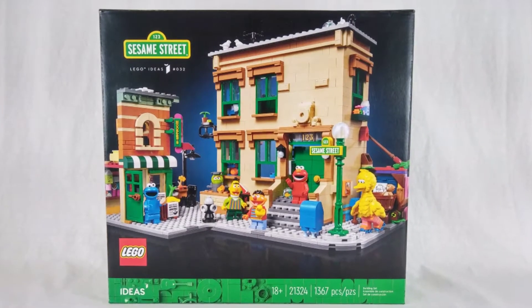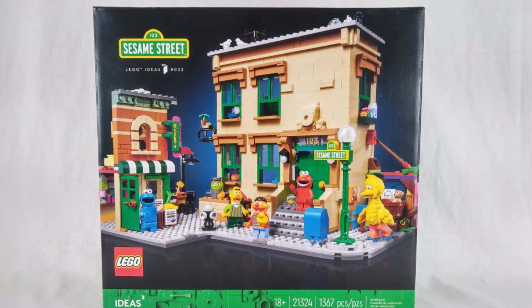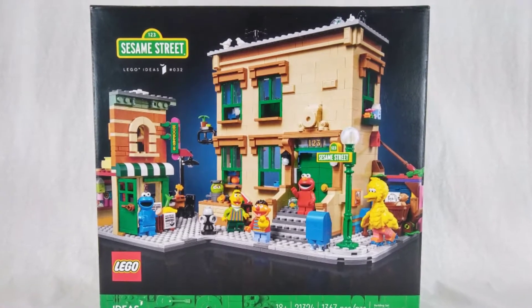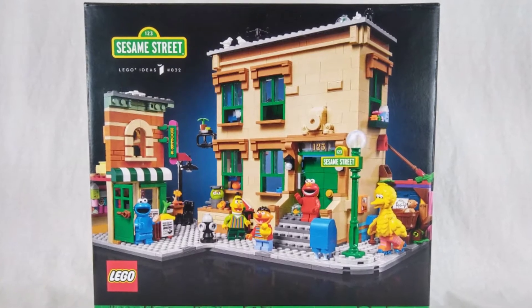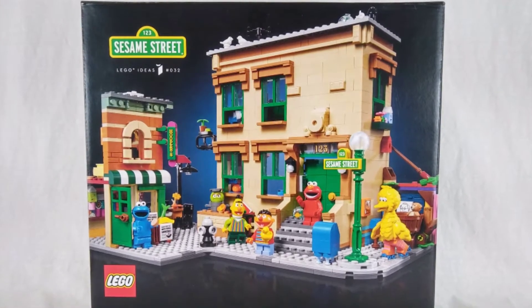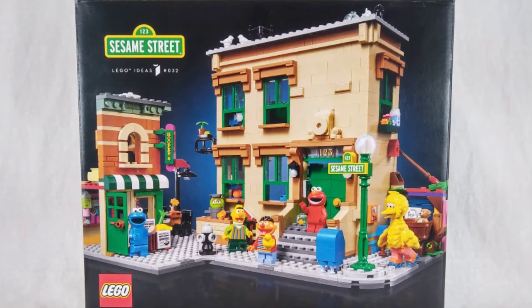Ivan Guerrero is a filmmaker from the Philippines, and like many of us, grew up watching Sesame Street. Stating in the manual for this set that the show was one of his first teachers, and with many who watched it, the setting and characters in Lessons of Sesame Street stuck with him even into his adulthood. And that was what inspired him to put together this LEGO Ideas set.